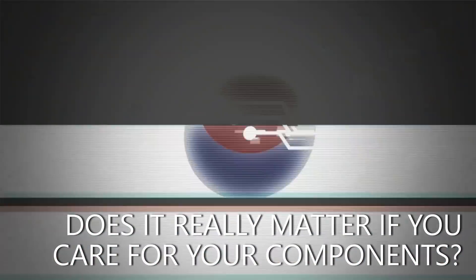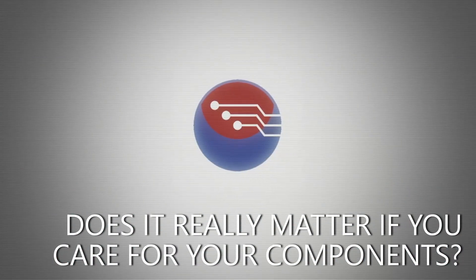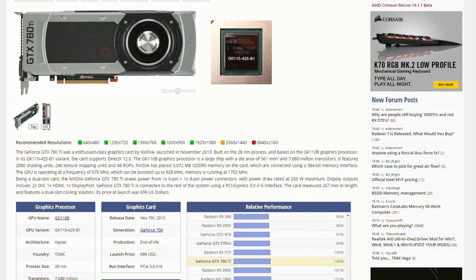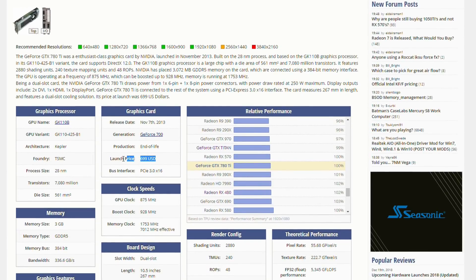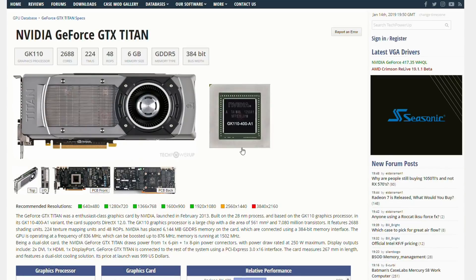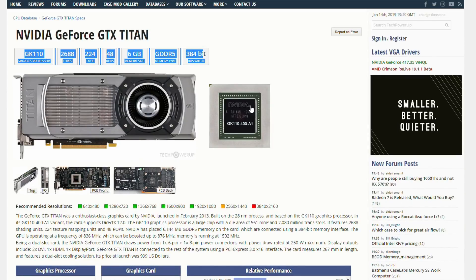Hey folks, this is a GTX 780 Ti, the cream of the Kepler crop, and when it was released at the end of 2013, it would have set you back a cool $700. It was faster than the GTX Titan, which was released earlier in the same year, and it was the card that finally brought the full Kepler GPU to a gaming product, since the first Titan actually featured a cut-down GPU.